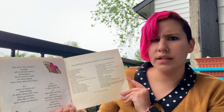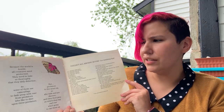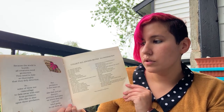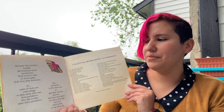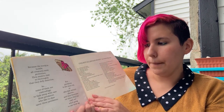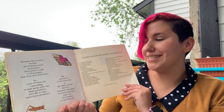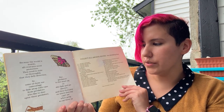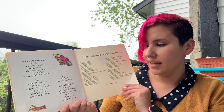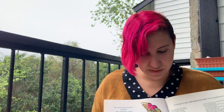Because the world is hostile, all creatures need protection. They need to hide so thoroughly that they defy detection. So some of them use camouflage to fade away with ease from predators who like to dine upon these predatees. But predators must live, so they too must eat — so also fade and are discreet and then their prey on which they sup can't see who's going to eat them up.